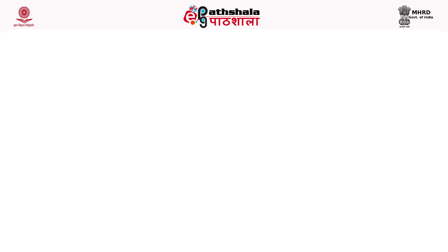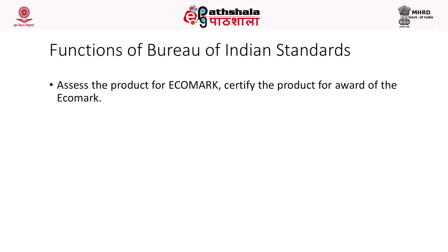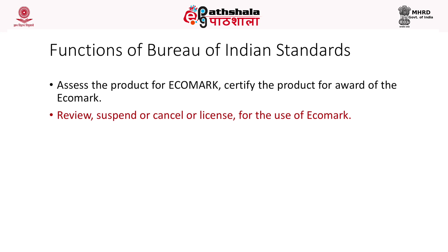The functions of the Bureau of Indian Standards in the eco-mark scheme include: assessing the product for eco-mark; certifying the product for award of the eco-mark; reviewing, suspending, or cancelling the licence for the use of eco-mark; and inspecting and monitoring the industries to which eco-mark has been awarded.